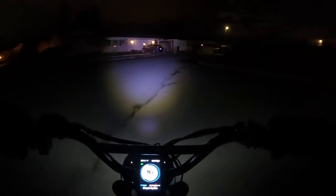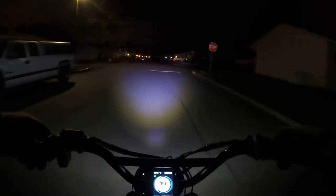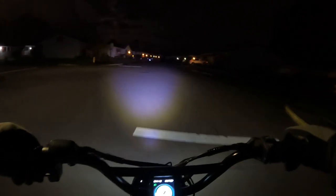Welcome back to the channel. On this video, as you can see, I'm doing a night ride on the Lyric Graffiti.